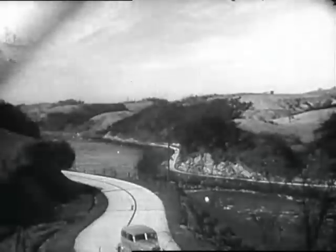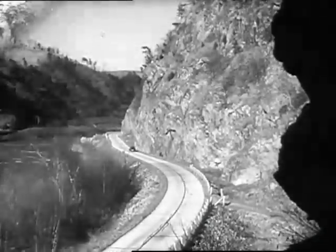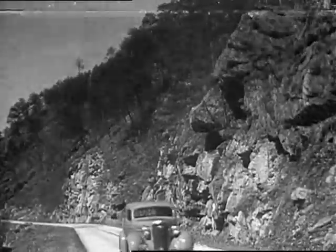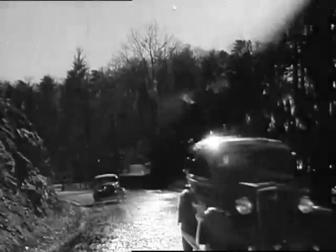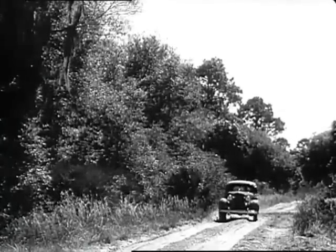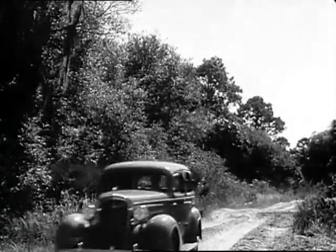Everywhere today, roads are being improved and modernized. New roads built, old roads rebuilt — concrete roads, macadam roads, and good gravel roads. But we still have plenty of just plain roads.